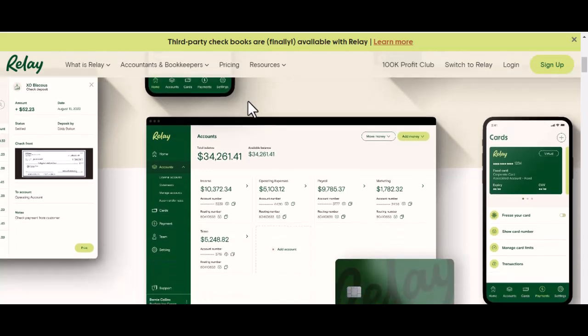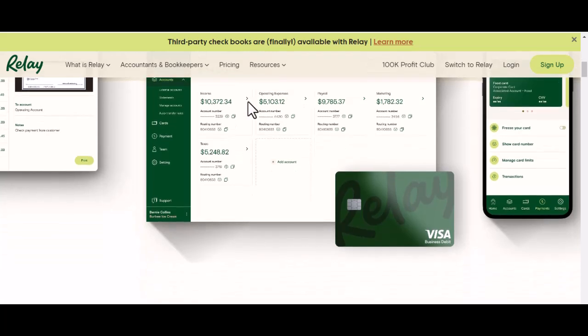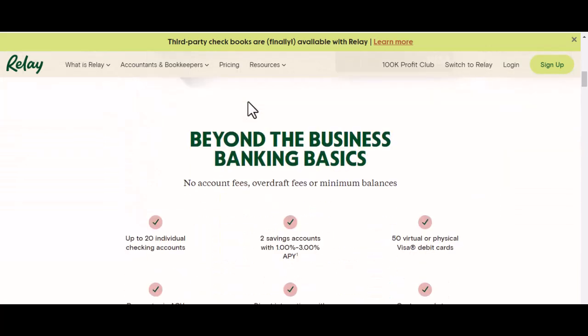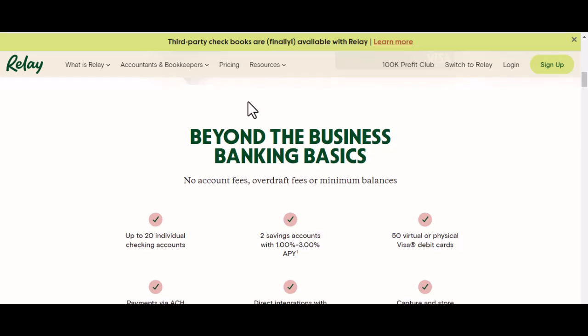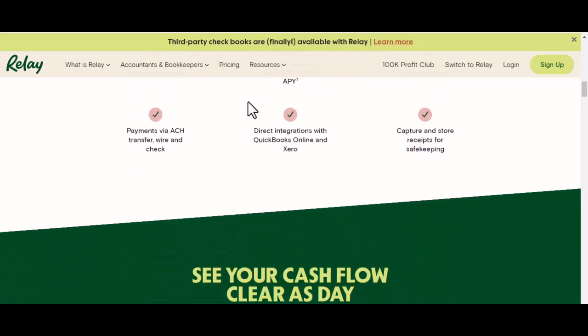But hold on a second, weary entrepreneur. There might be a light at the end of the tunnel. What if I told you there's a new wave of online banking solutions designed specifically for businesses, and some of them don't charge a dime? That's right, no fees. So buckle up, because today we're diving deep into one of these contenders: Relay.